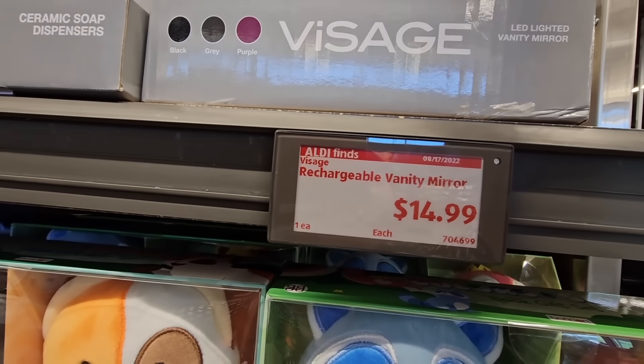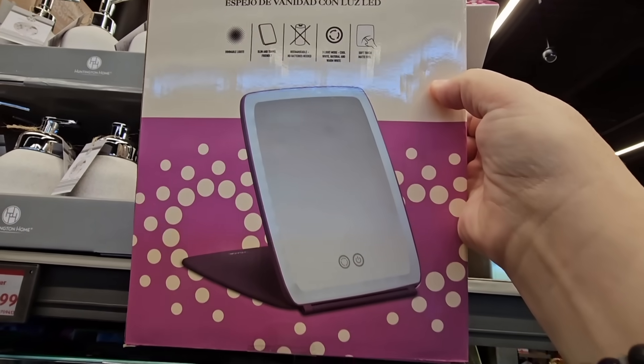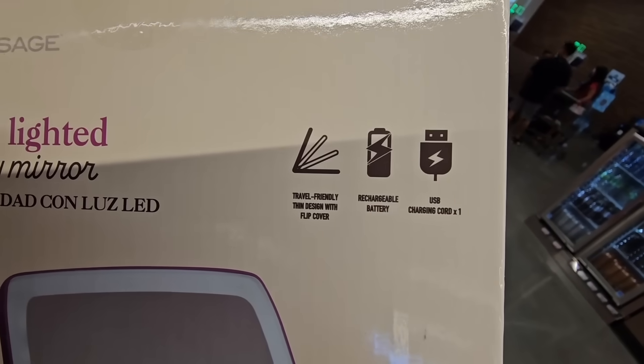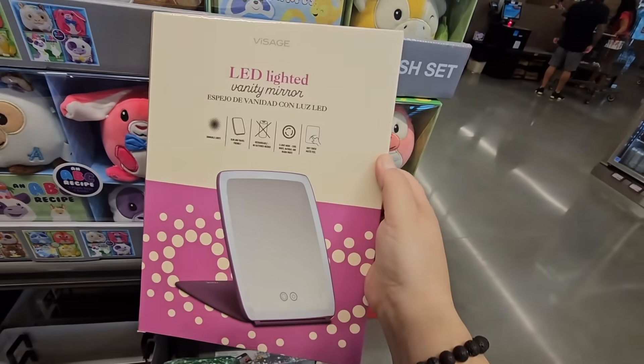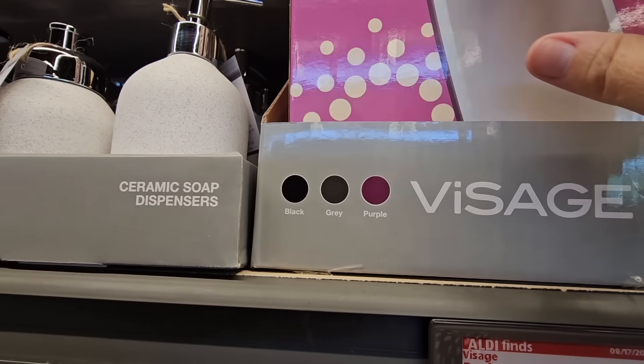For $14.99, a rechargeable vanity mirror. That is really good for traveling, good for any place — easy storage because it folds away flat and you can charge it up. There are three different colors to choose from.